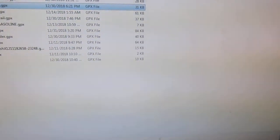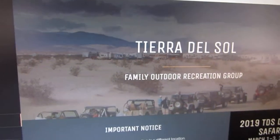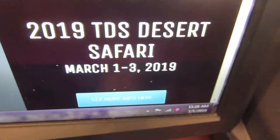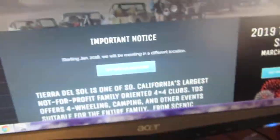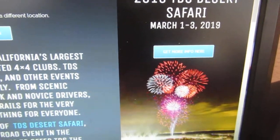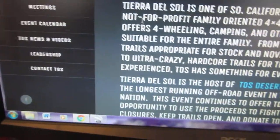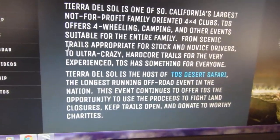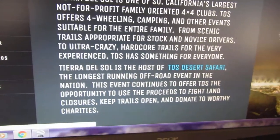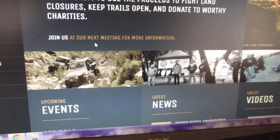Another point — through the Tierra del Sol web page at tds4x4.com — that event is coming up March 1st through 3rd, 2019. It's pretty cool. They have a firework show; last year they didn't have it because it was way too windy, but normally if conditions aren't too bad they'll have the firework show. Good thing to go see — bring the whole family.